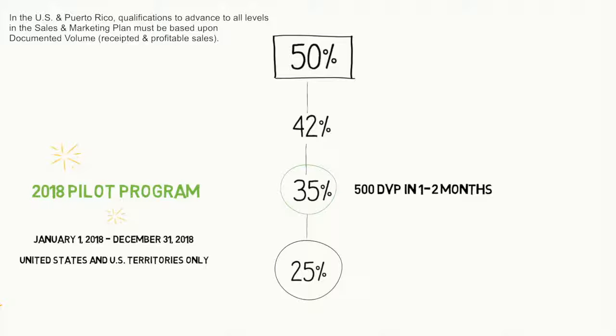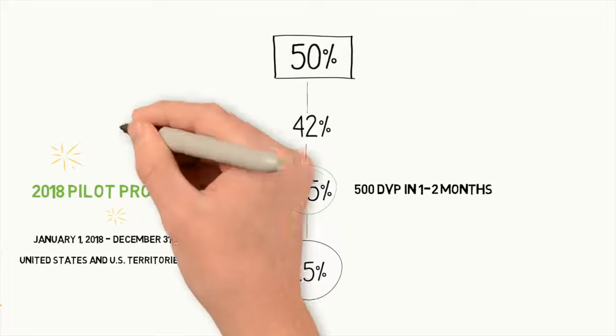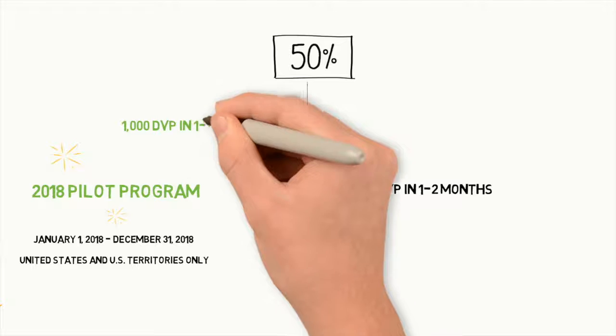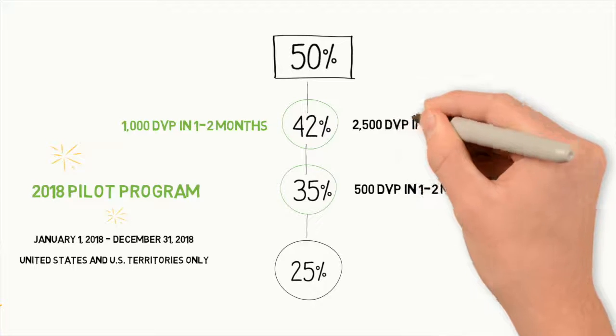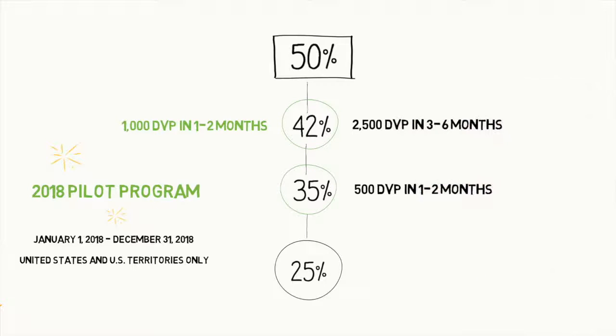Now we move up from there. When you and the team in one to two months achieve 1,000 documented volume points, you are then a qualified producer. Now, if you don't make the one- and two-month qualification, you still have three to six months to do 2,500 documented volume points. And again, you'll be at 42% profit.